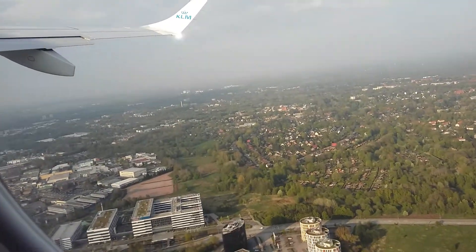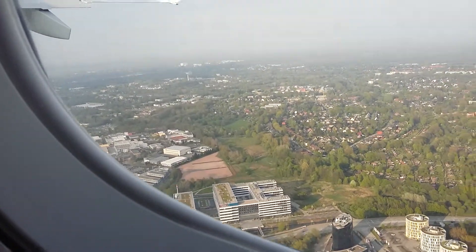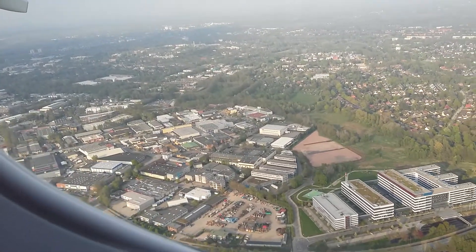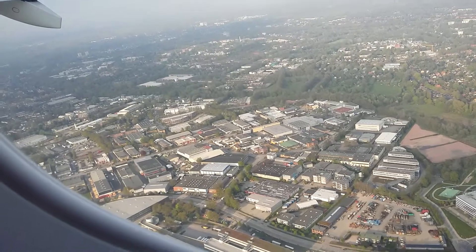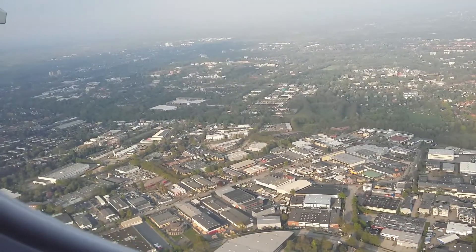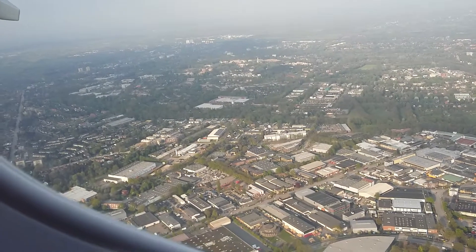Ladies and gentlemen, we will soon be switching off the fasten seatbelt sign. However, we advise you to keep your seatbelts fastened while you are seated. If you need to collect your personal belongings, please be careful when opening the luggage bins, as items may have moved during takeoff and could fall out.